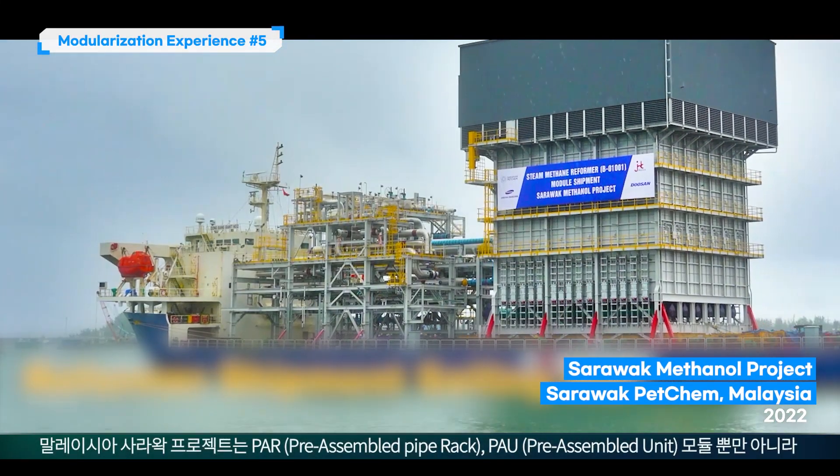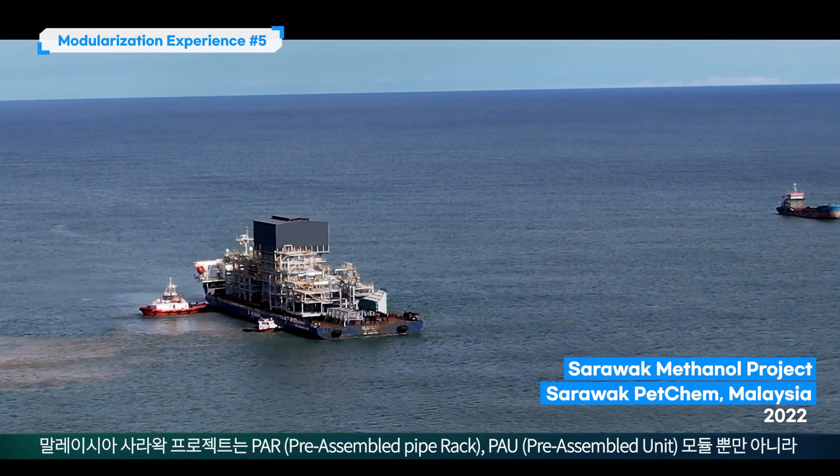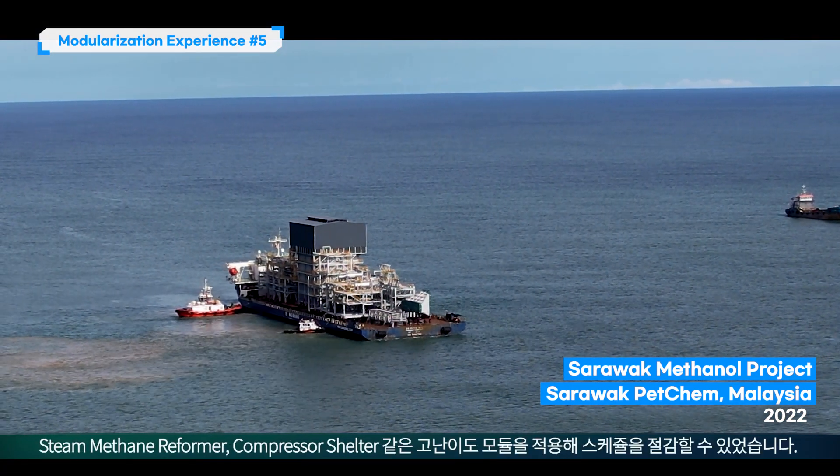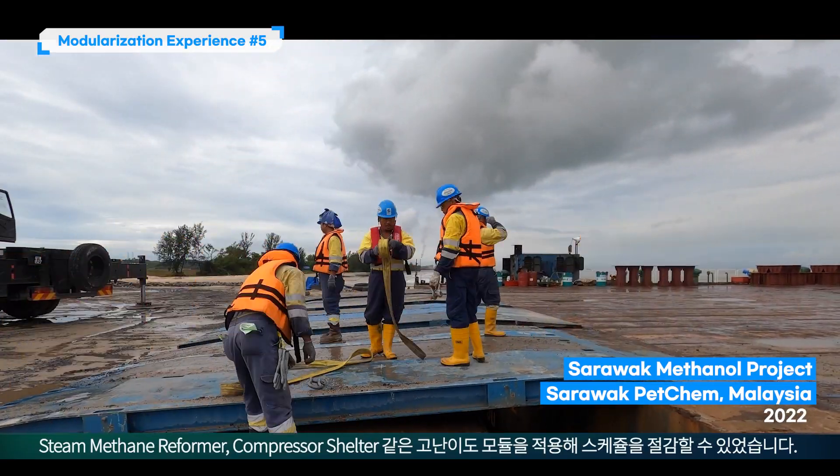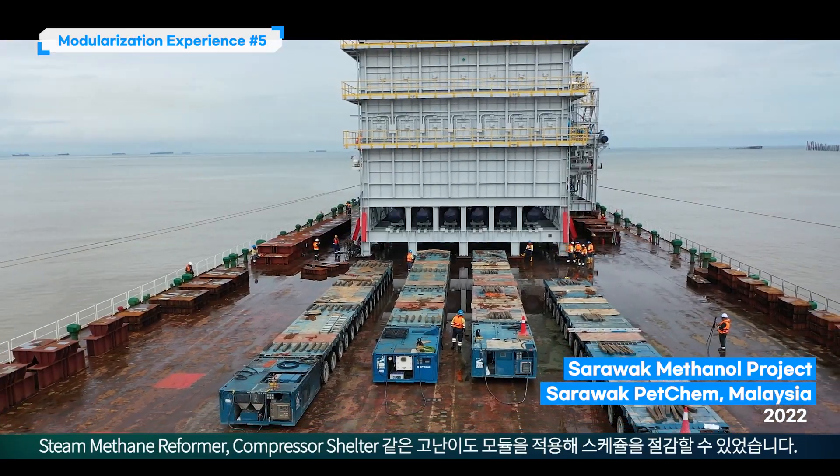In addition to PAR and PAU modules, the Sarawak Methanol project applied difficult modules for units like steam methane reformers and compressor shelters to reduce the schedule.